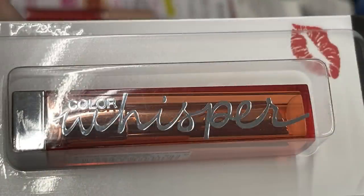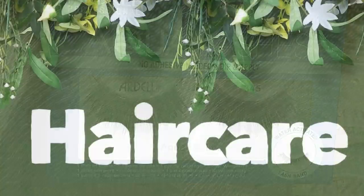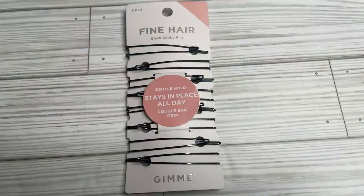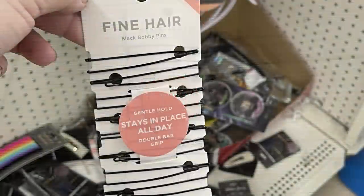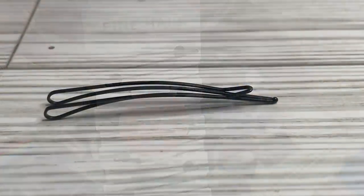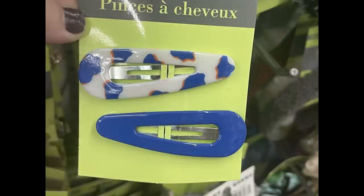We've got the Ardell Aqua Lashes — you dip them in water and it activates the lash adhesive, so you don't need any glue. For hair care, we've got the Gimme brand fine hair bobby pins — double-sided bobby pins with a double grip bar. It says they were $8 a pack, and of course you can get them for just $1.25 at Dollar Tree.